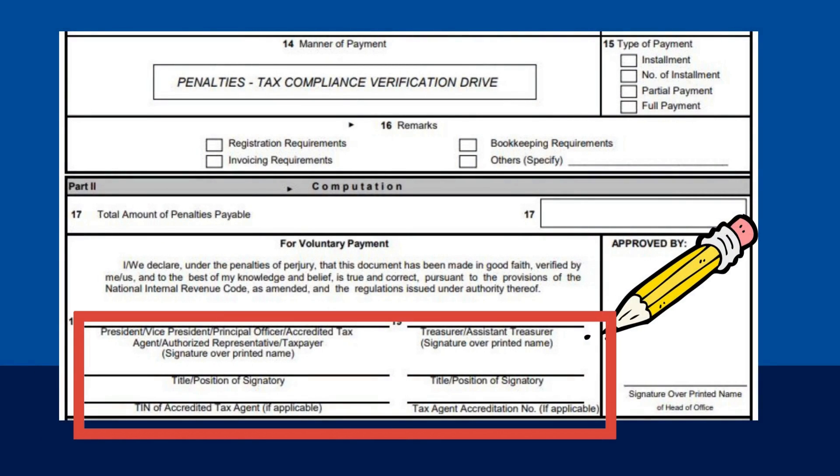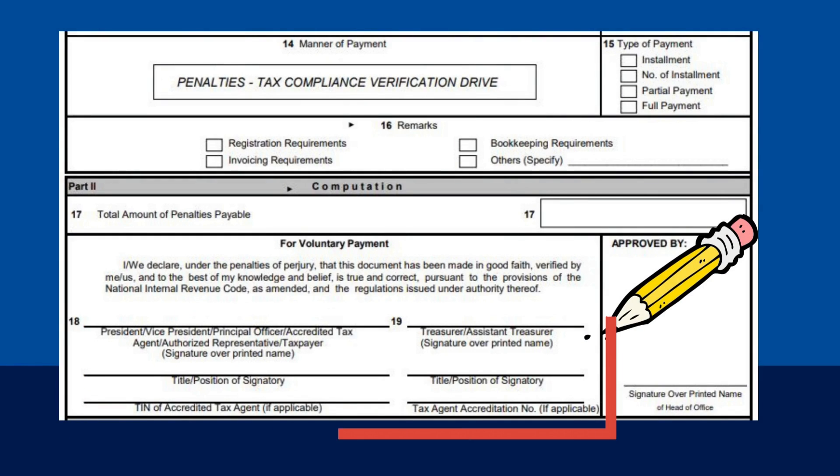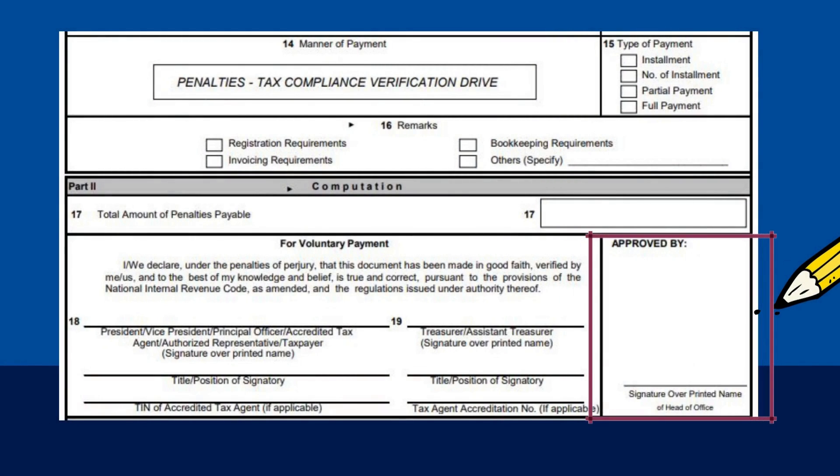Fill in the complete name of the person who appeared before the BIR. Please be noted that representatives must bring a duly notarized Special Power of Attorney or a Board Resolution, as the case may be. This field is filled in by the BIR and usually contains the name and signature of the Revenue District Officer.